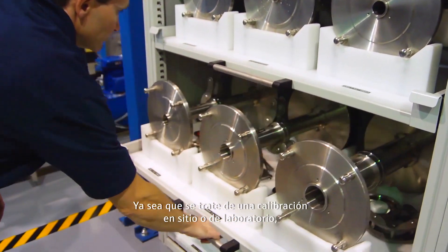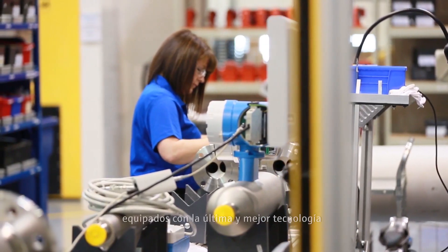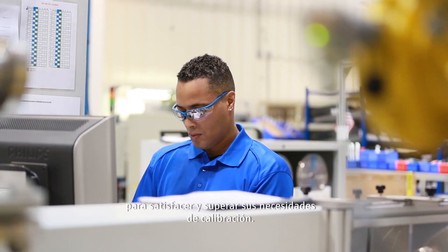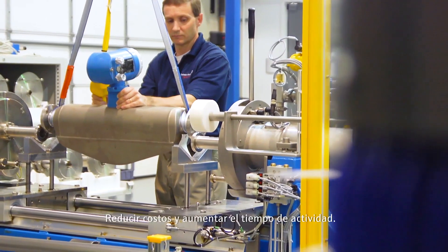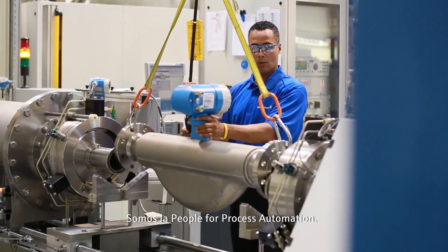Whether it's on-site or laboratory calibration, Endress+Hauser has built a team of professionals equipped with the latest and best technology to meet and exceed your calibration needs. Reducing costs and increasing uptime, we are the people for process automation.